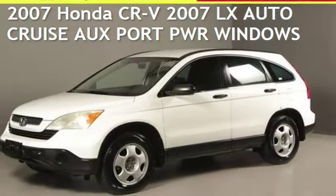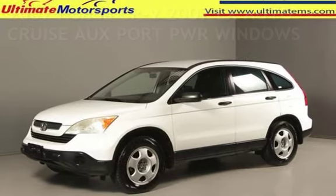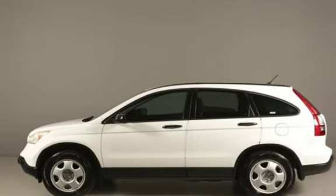Presenting a pre-owned 2007 Honda CR-V. This four-door SUV has a four-cylinder, 2.4-liter I-4 engine, with front-wheel drive and an automatic transmission.